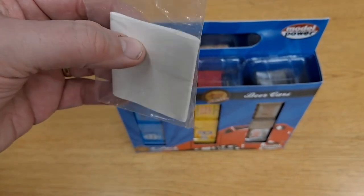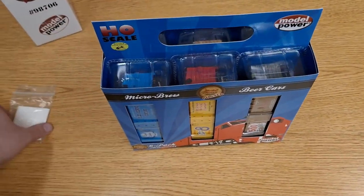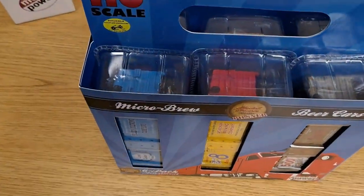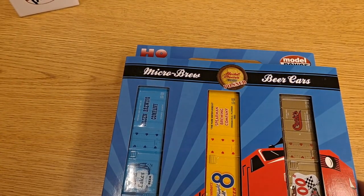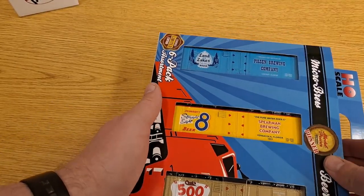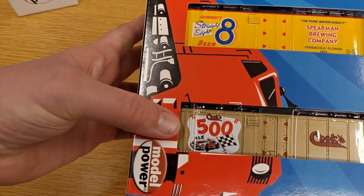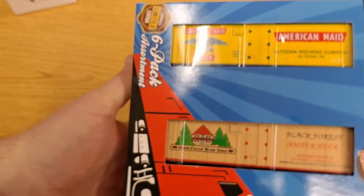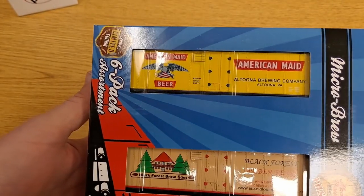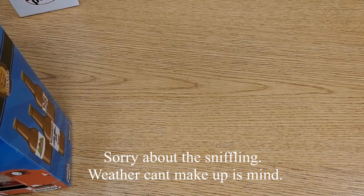It looks like if you want to take this out of the package you can hang these on hooks. Let's get a better look at the six-pack assortment. From the front we can see Land of Lakes Beer, Straight Eight Beer, and Cooks 500. Turning it around to the other side, we've got American Made, Black Forest, and One Sound State.